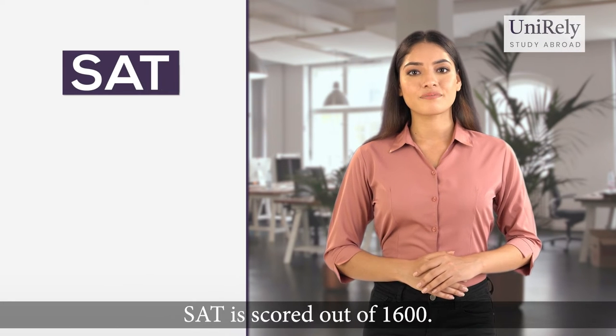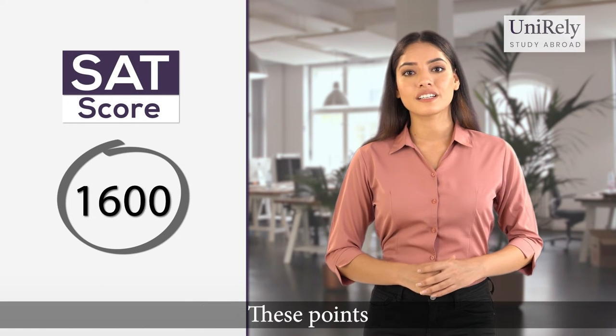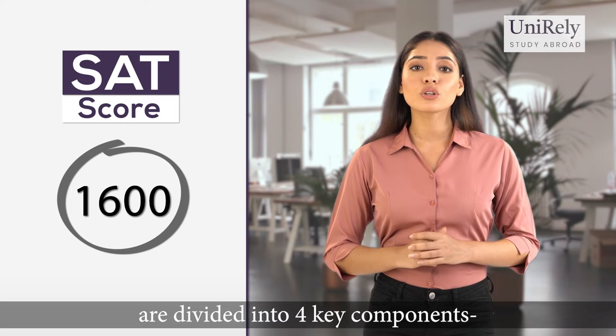First, let's talk about the SAT. SAT is scored out of 1600. These points are divided into four key components.